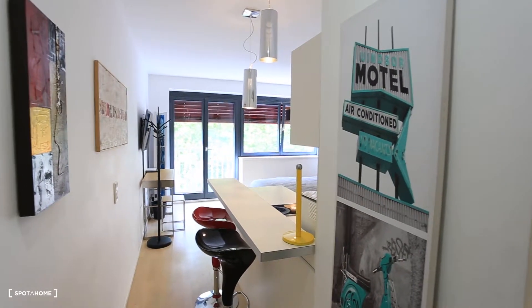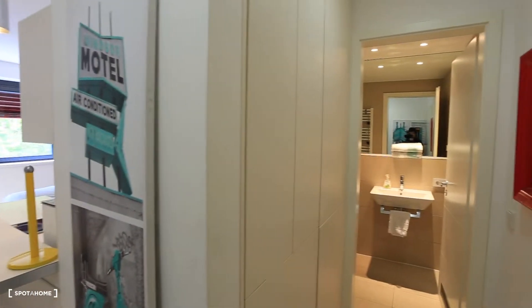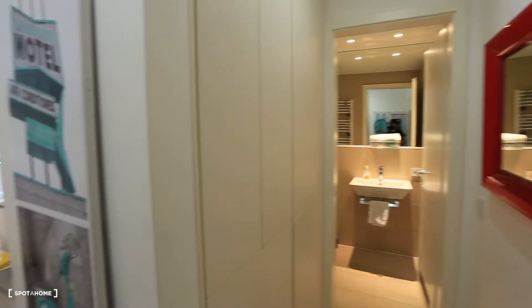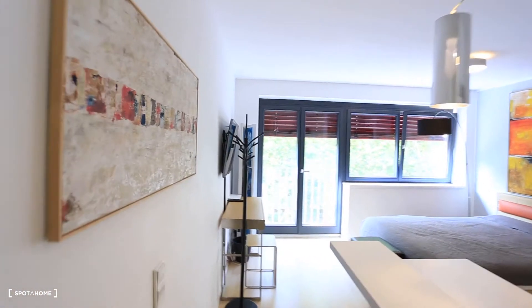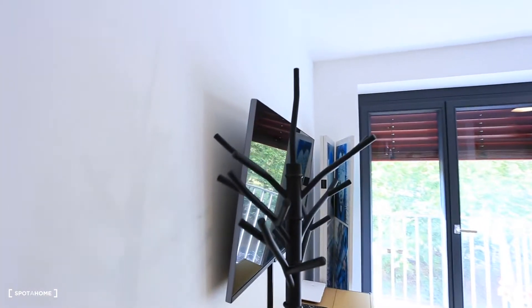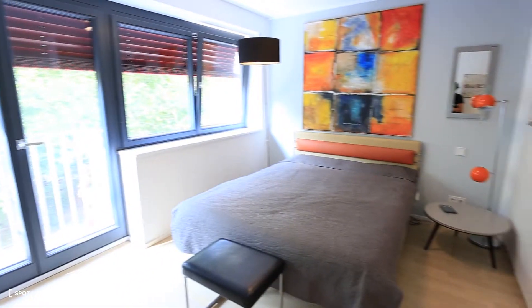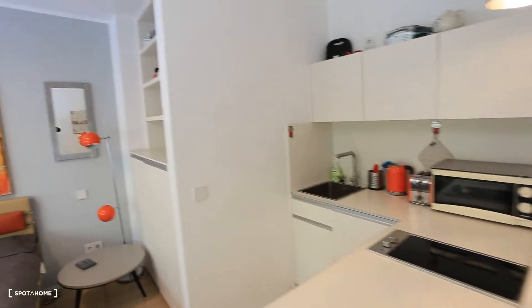So everybody, here we are right at the entrance. Here on my right side we got the bathroom. I'm going to show you guys very soon and now let's enter here. There is a very nice decoration as you can see. You have some place to put your jackets. We have a very nice double bed and here you guys can see the kitchen.